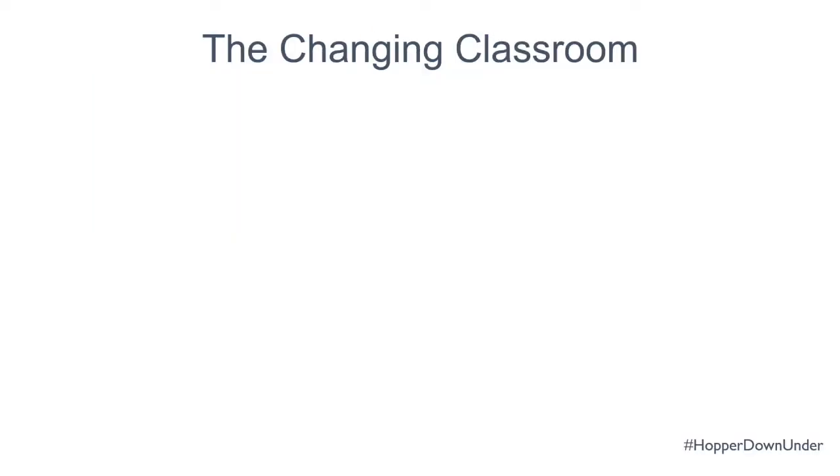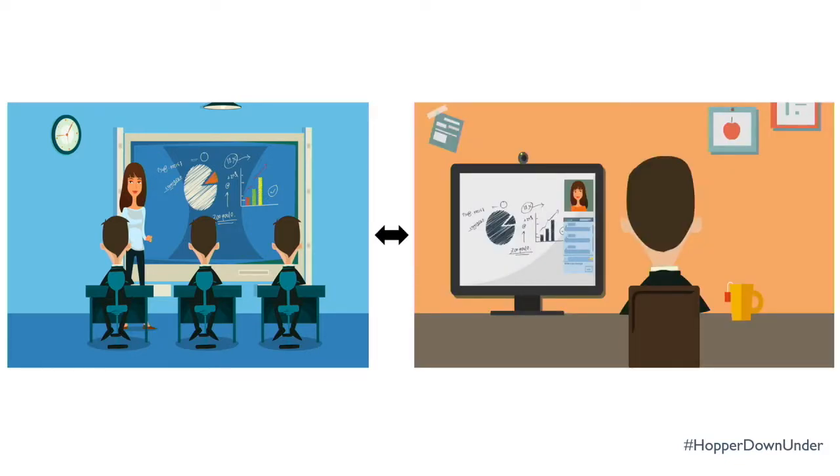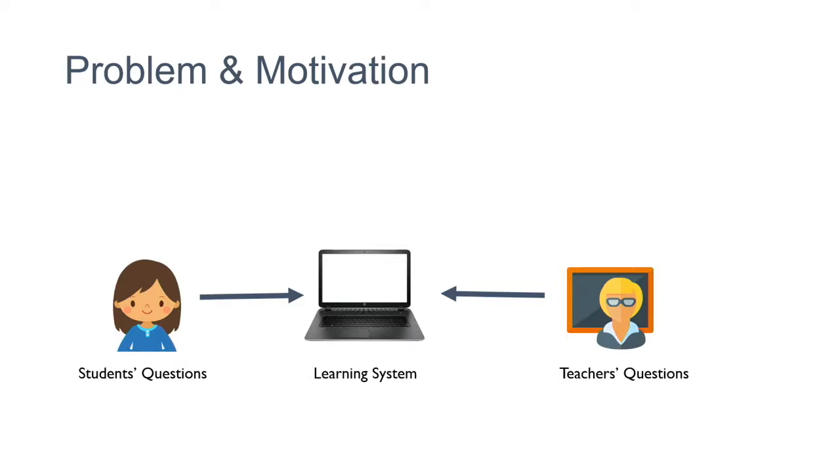Why digital learning environments? What we have seen nowadays is a changing classroom. Earlier we had a traditional classroom with direct interaction between a teacher and a student. But now it has changed to online learning where there is no direct interaction — they interact through a learning system.